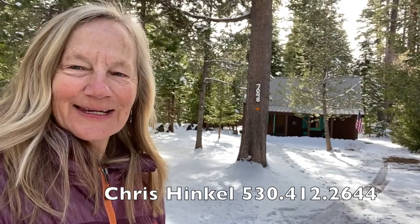I'm Chris Hinkle with Sierra Sotheby's International Realty. Here today I wanted to show you this little cabin in Tahoma that I'm just listing for sale at 7048 8th Avenue.